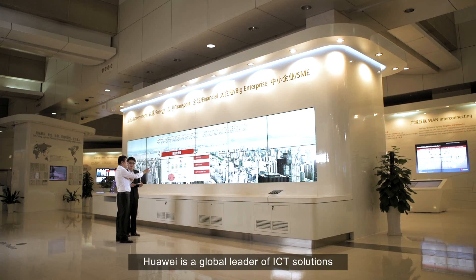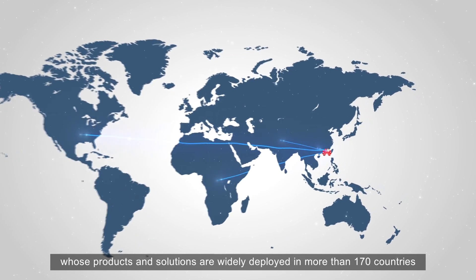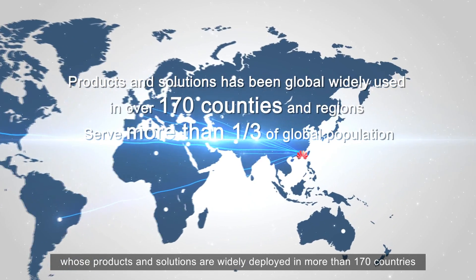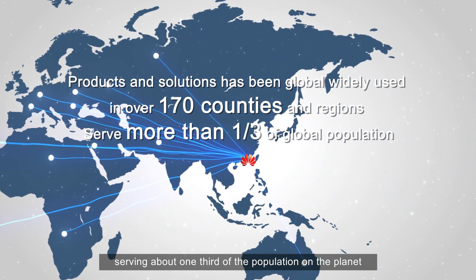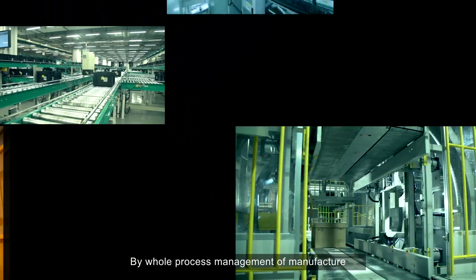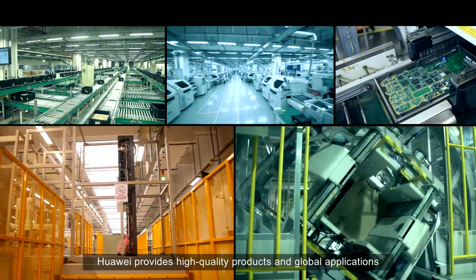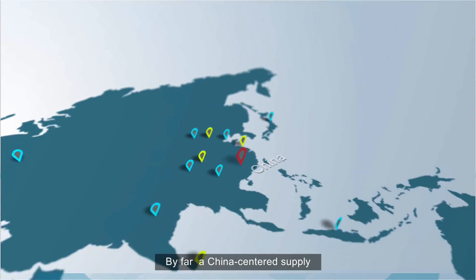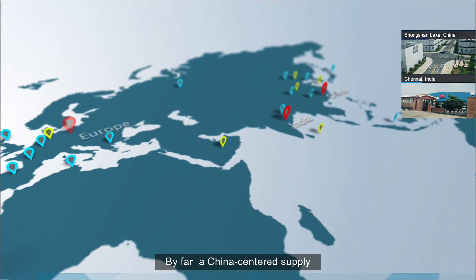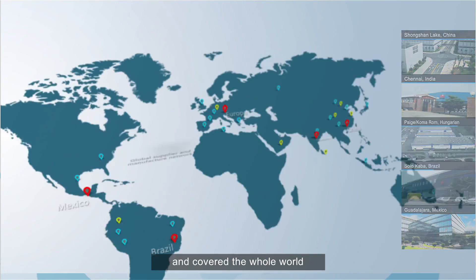Huawei is a global leader of ICT solutions, whose products and solutions are widely deployed in more than 170 countries, serving about one third of the population on the planet. By whole process management of manufacture, Huawei provides high quality products and global applications. A China-centered supply and manufacture network has been established and covers the whole world.